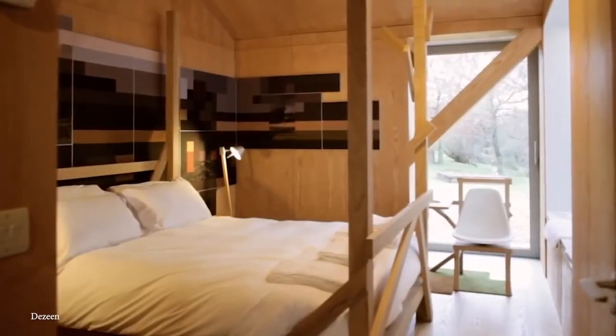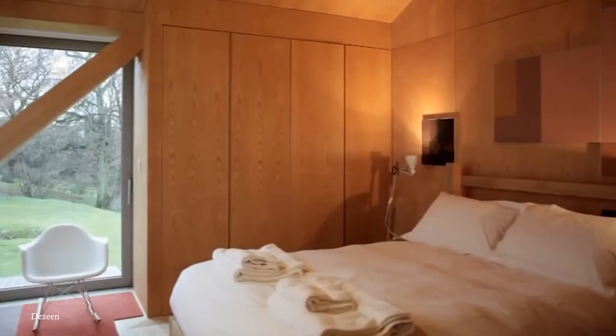Believe it or not, the Balancing Barn in Suffolk is available to rent, serving as one interesting conversation piece at any dinner parties hosted there.